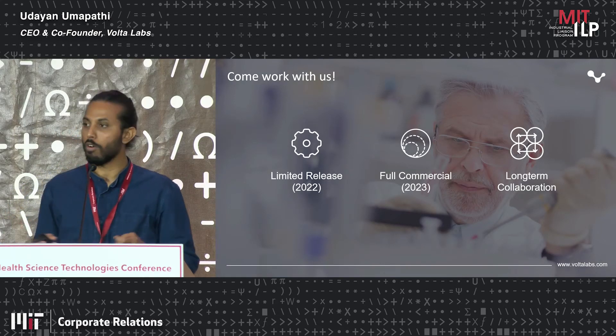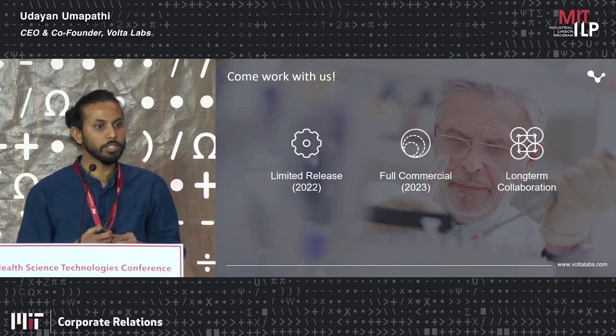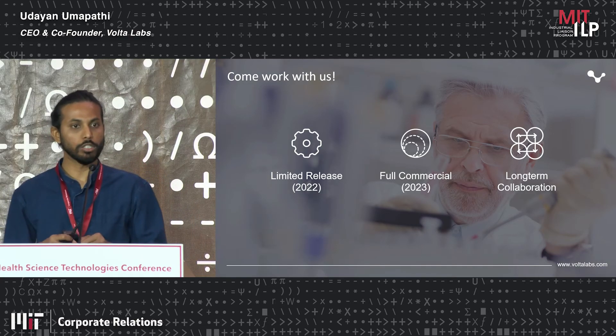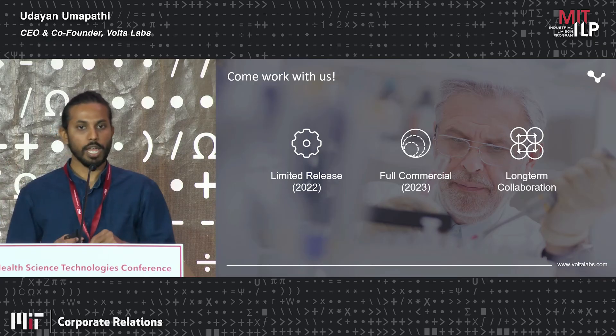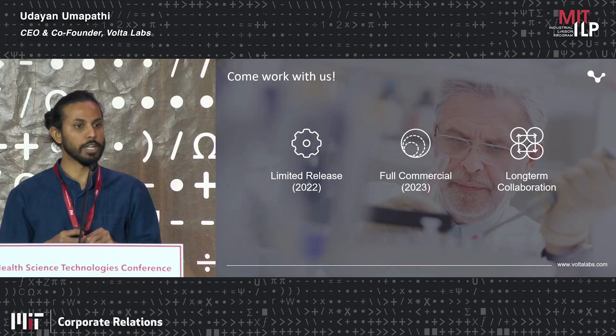We are currently looking for partners who would want to try the system. By the end of this year, we are expecting to do a soft launch and provide access to the technology, and we expect to go fully commercial next year.